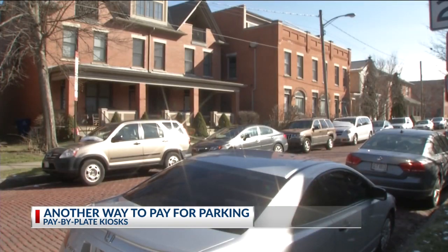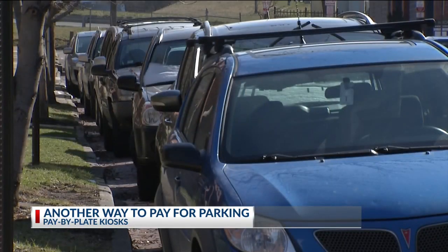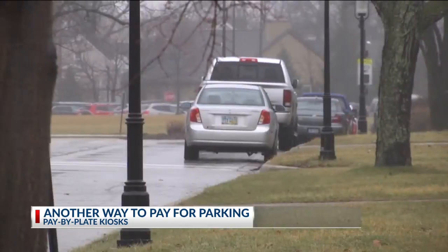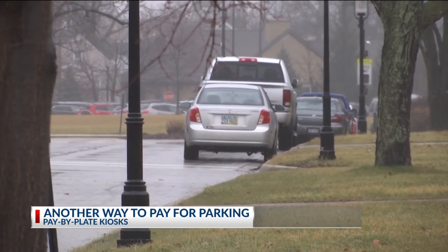To use the pay-by-plate kiosks, drivers would use street signs to identify mobile pay zones. Using those zones, the drivers would then find the nearest pay-by-plate kiosk, enter their license plate number, and pay using a credit or debit card or coins.